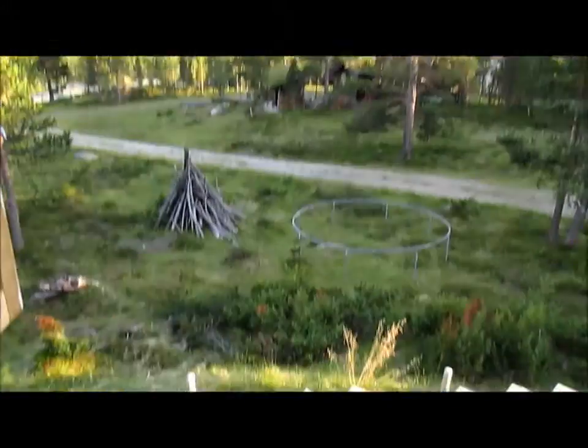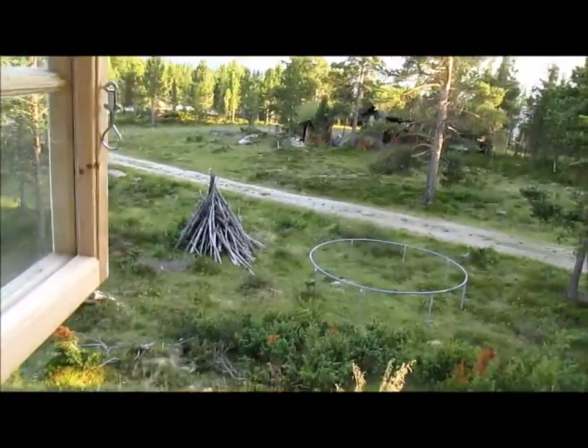It's actually a good view here. The stairs are so steep.